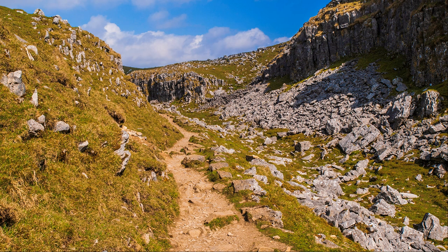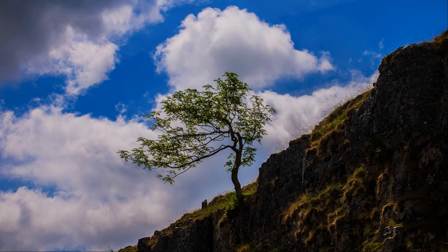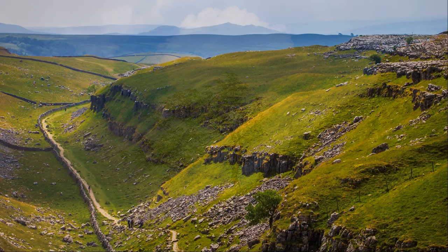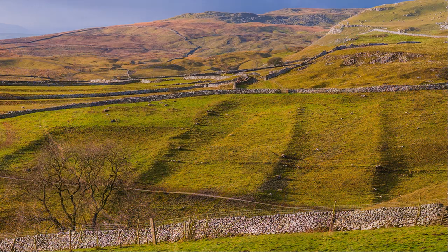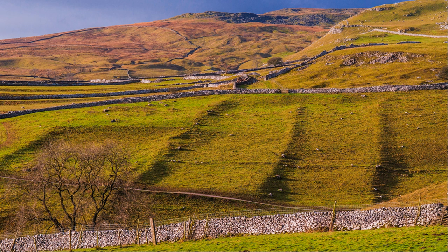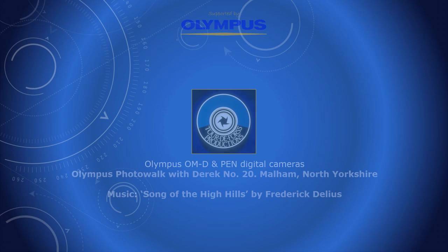Retracing steps to the pavement is not without its own rewards. This landscape is of the highest quality, and returning the same way is rather like that old saying — it's behind you — views you may have missed on the outward journey. And by the way, when you get back to the limestone pavement, you've still got to go down those 400 steps to the village.